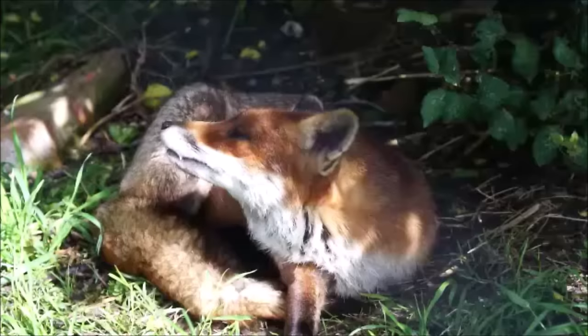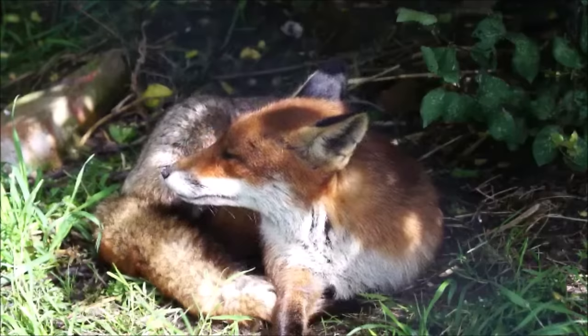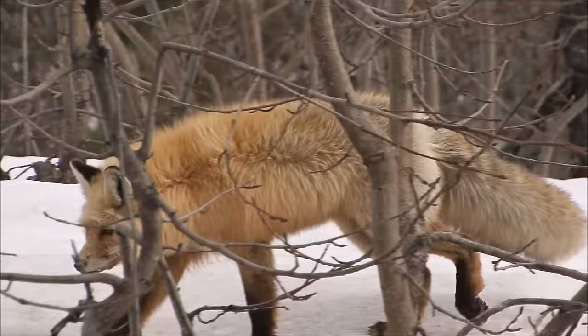Different types of foxes may look a bit different from each other, but usually foxes have triangular faces, pointed ears, and bushy tails. Like cats, they have whiskers and retractable claws.